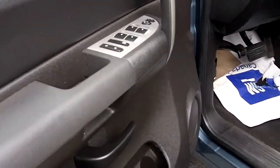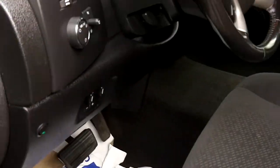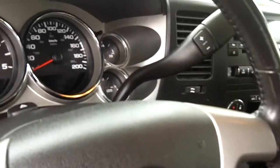Really nice equipment inside that truck. Other than leather, it's got pretty well everything else: power seat, leather-wrapped steering wheel, radio controls in the steering wheel, power windows, locks, mirrors, and remote keyless.